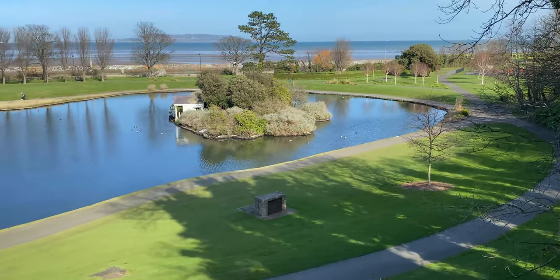Hi Local Guides, my name is Harsh Fawzdar. I'm a level 6 guide and I'm here to show you one of my favorite places in Dublin, Ireland. So welcome to Black Rock Park.